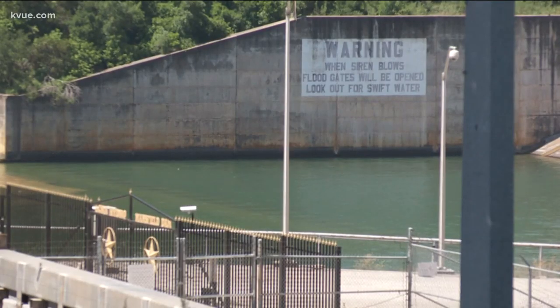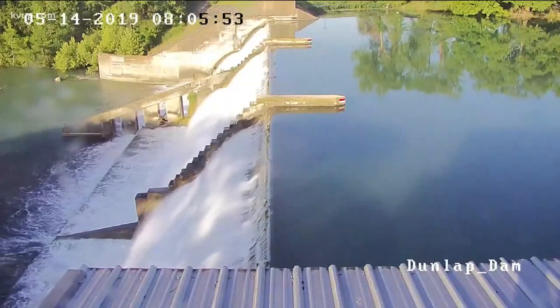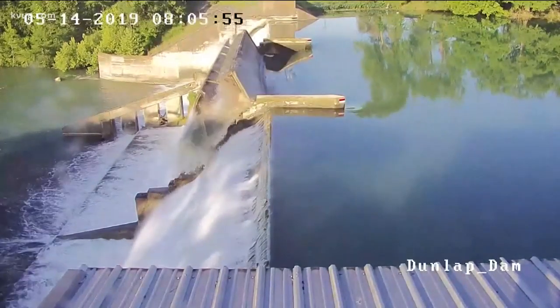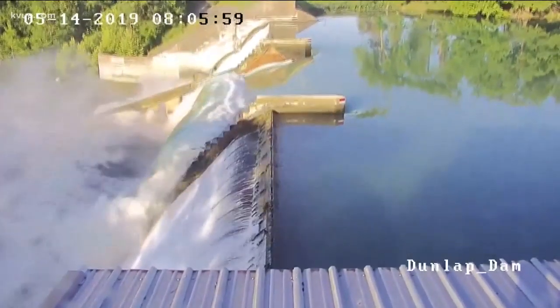The water sits still on Wednesday at Mansfield Dam, but flashback just about a year ago and head over to the Lake Dunlap Dam — it's the moment the Guadalupe Blanco River Authority says the middle gate collapsed.